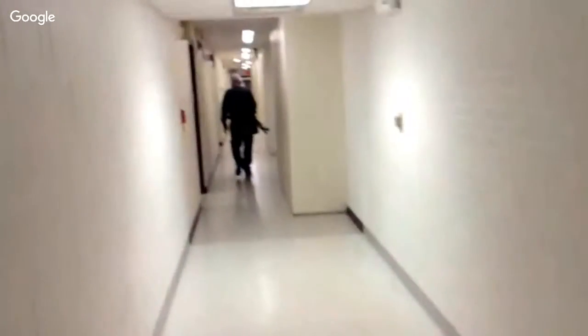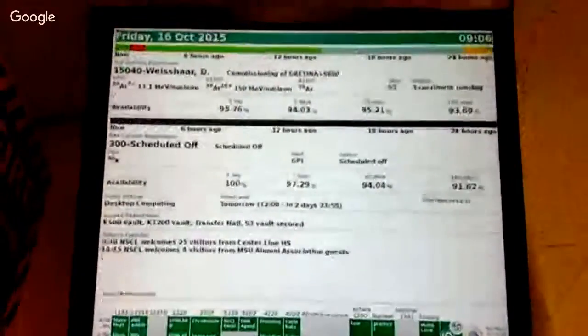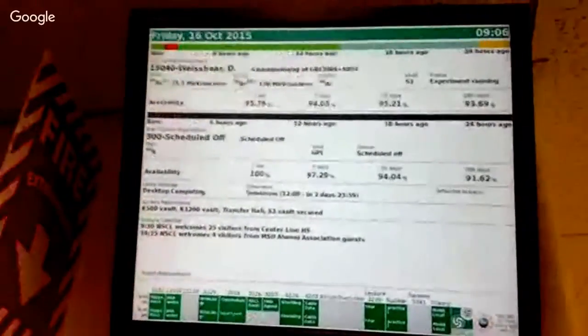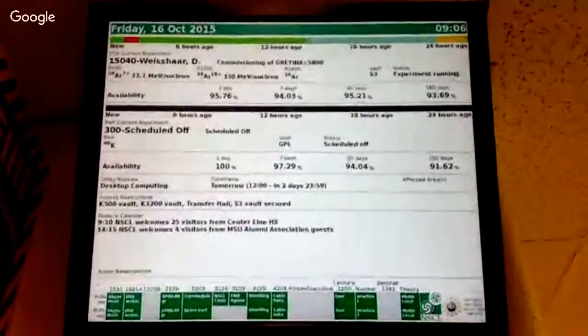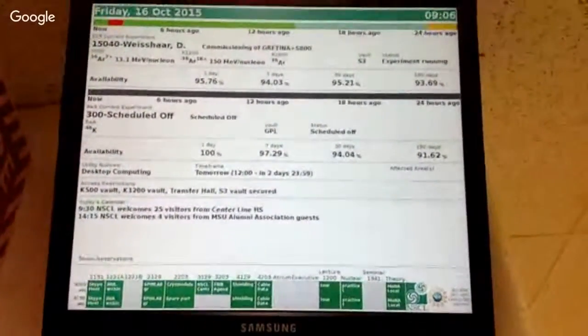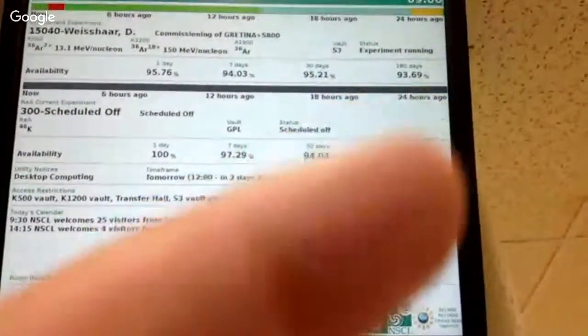Now we're back in the main hallway of the laboratory. Everywhere you see the walls and floors change color, that means we added on to the building. The first part was in 1964, and we've added on 10 times since then. These screens are all over the entire laboratory — they tell you what's going on right now. Right now, Dirk Vaisar is doing an experiment using GRETINA and the S800. We're accelerating Argon-36. My favorite thing about this chart is the availability percentages — over the last 180 days, well over 93% availability. Our people are exceptional, they work hard, and they care about what they do.